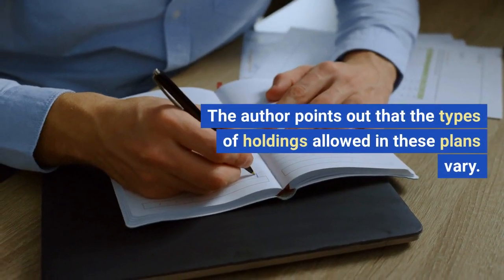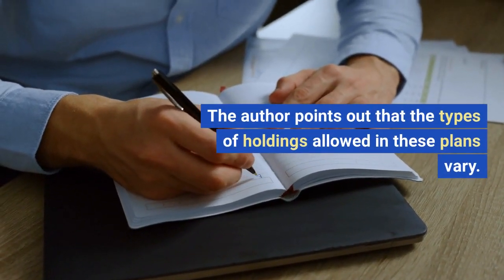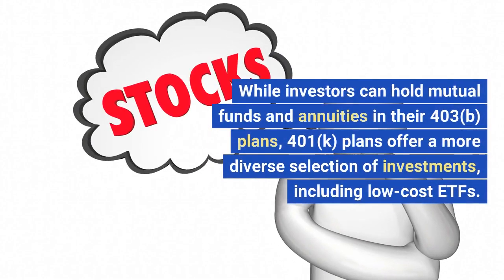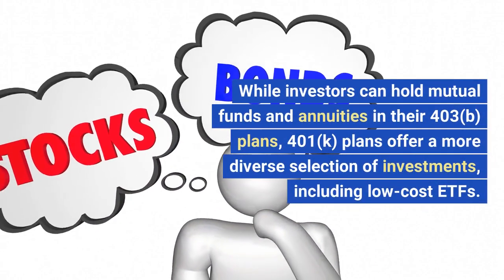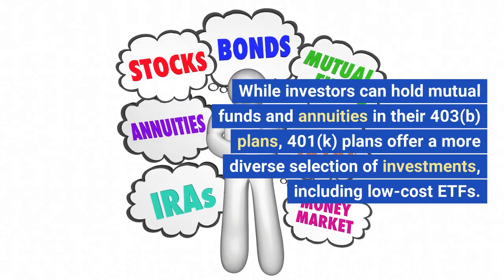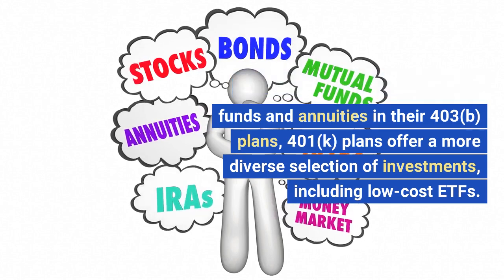The author points out that the types of holdings allowed in these plans vary. While investors can hold mutual funds and annuities in their 403B plans, 401K plans offer a more diverse selection of investments, including low-cost ETFs.